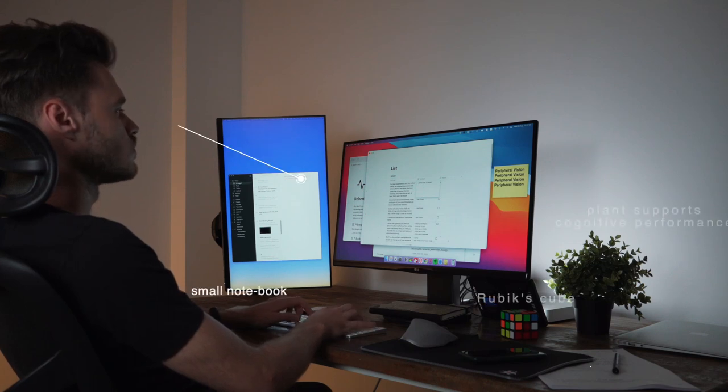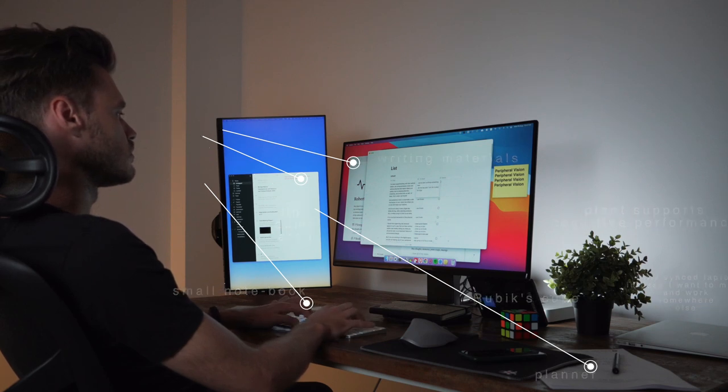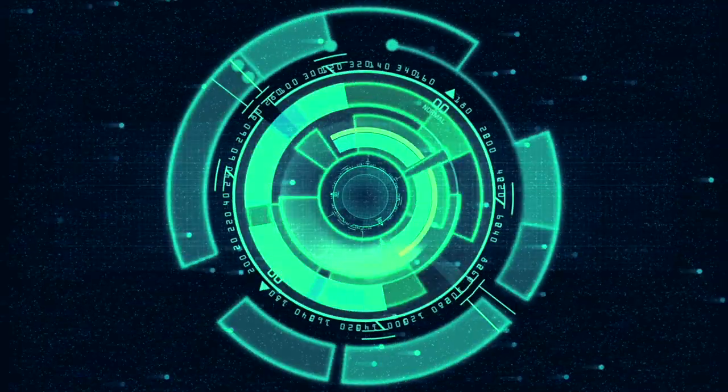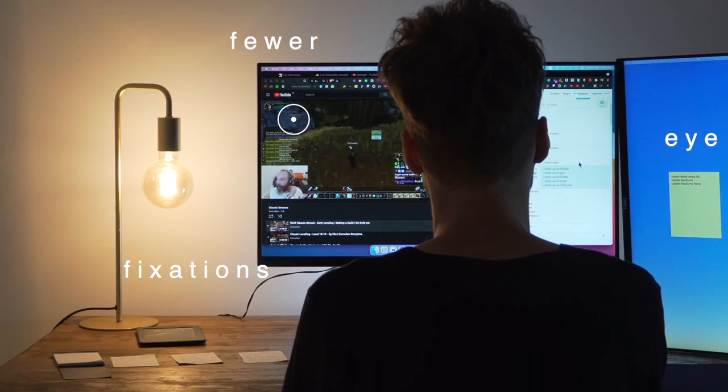I've been experimenting with a method where I'm using peripheral vision and various physical and digital objects as subtle cues to improve attention, creativity, and productivity. At least this is what I tell myself. Peripheral vision is essentially a side mechanism of your vision that allows you to see with fewer eye fixations.